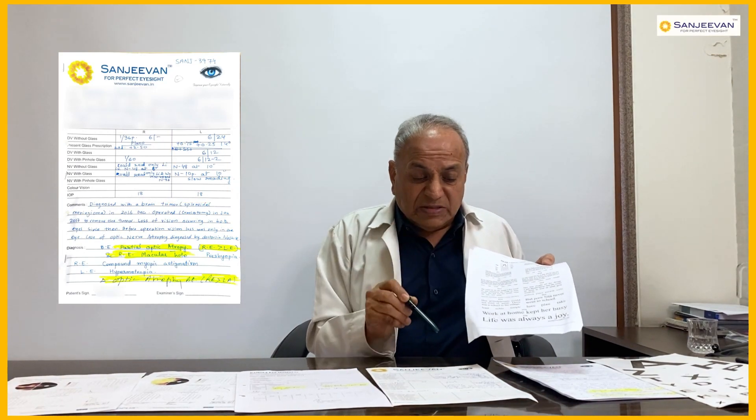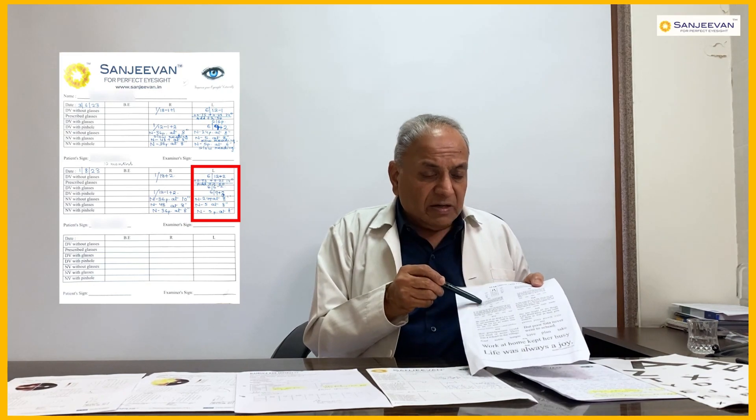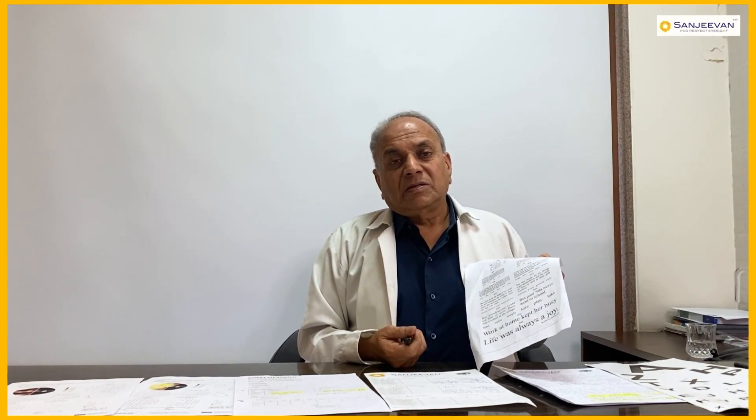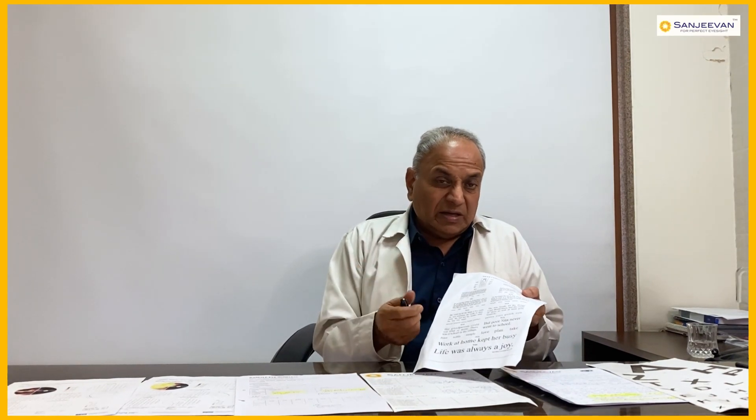After the treatment of 10 months, she started reading N5 for near vision. When we talk about the near vision, it is a tremendous and very fantastic result. She showed very great improvement in the left eye, and notably the right eye — which also had a macular hole — also improved significantly.